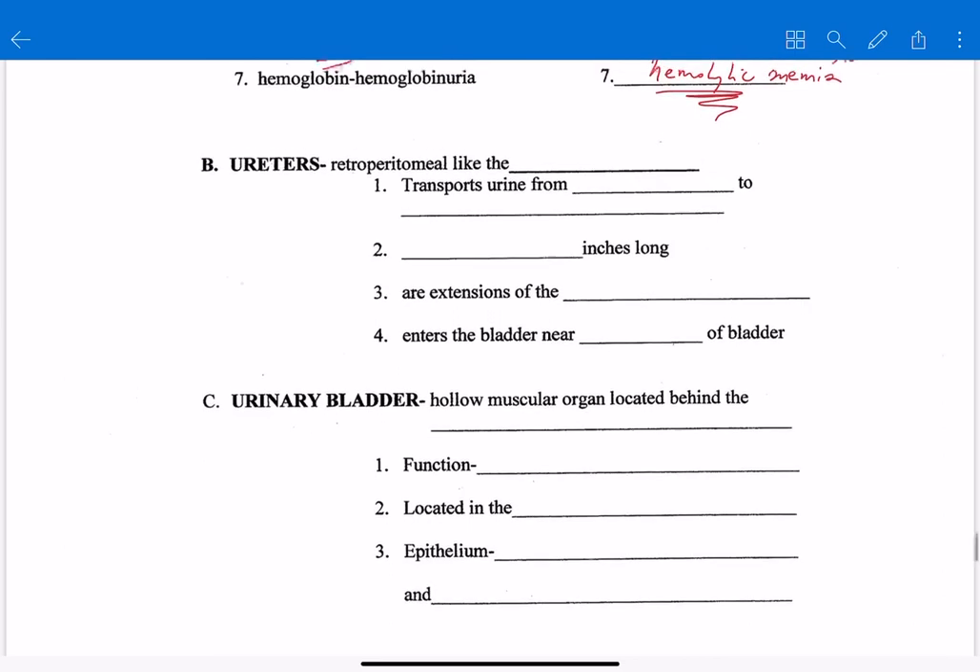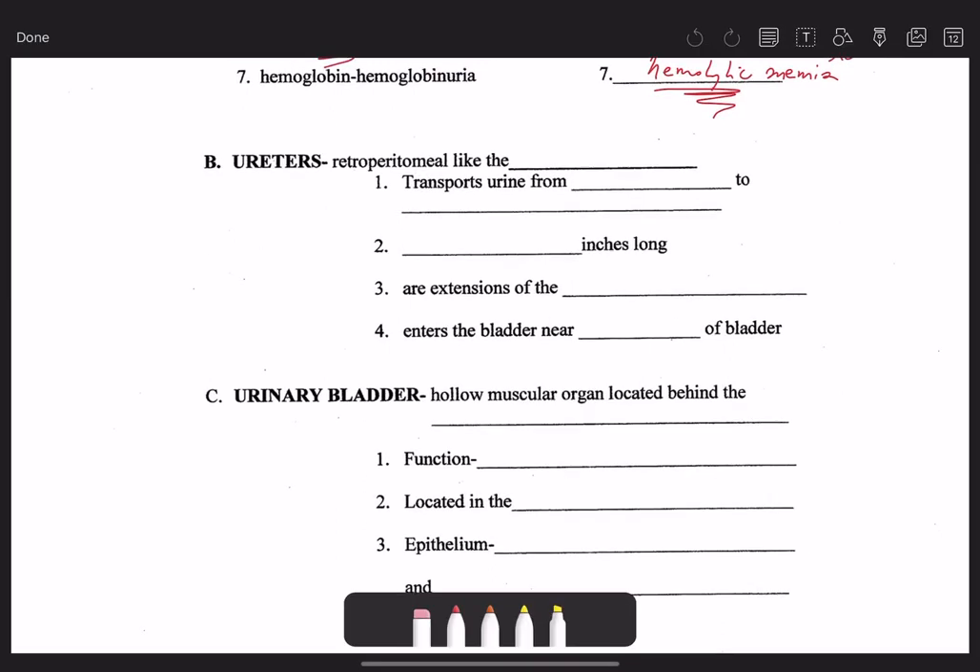Ureters are retroperitoneal like the kidneys. Their job is to transport urine from the kidney to the urinary bladder. They are about 10 to 12 inches long — so about a foot — translated into metric units, that's 25 to 30 centimeters.